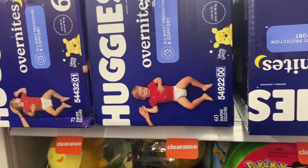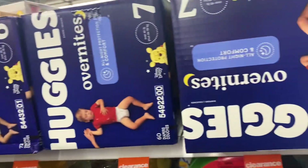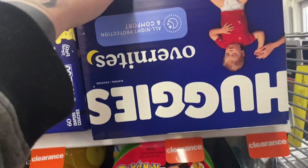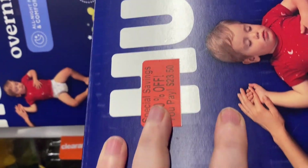Y'all, look what I just found in the clearance area! There are these overnight pads that are usually expensive, and these are 50% off for $23.50.